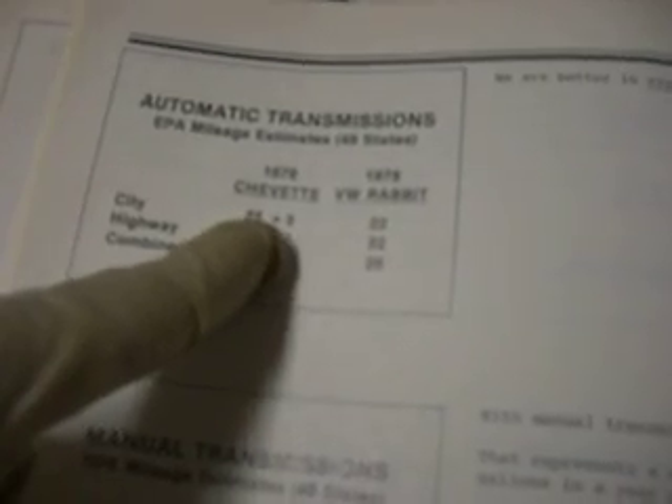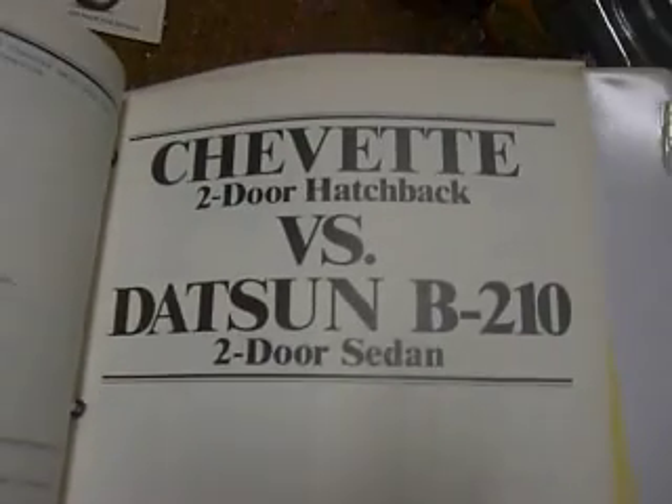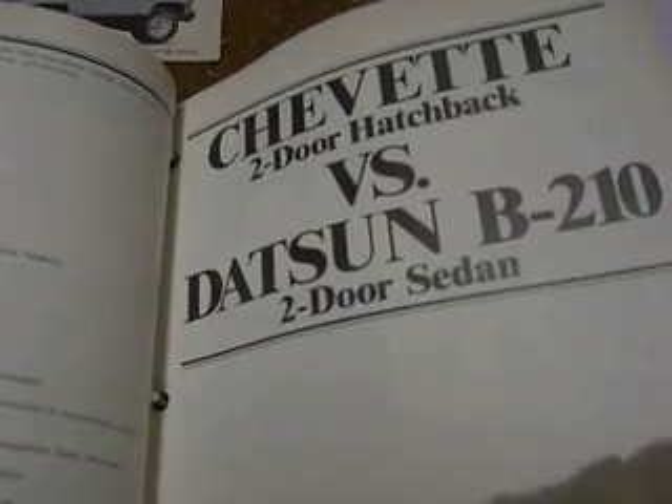The Chevette gets 25 MPG, Rabbit got 22; combined 28, Rabbit got 26 — EPA mileage with five speed. Serviceability and reliability factors — diagnostic Chevette versus Datsun B210. Datsun — what's Datsun? I thought it was Nissan. Chevette has protective non-corrosive inner front fender liners to help protect the outer fenders from rust and corrosion. B210 is only partial inner fender liners — they don't extend over the entire fender area. For the most part, you are looking at exposed metal. Exposed.